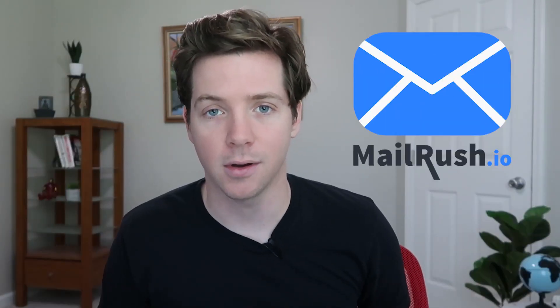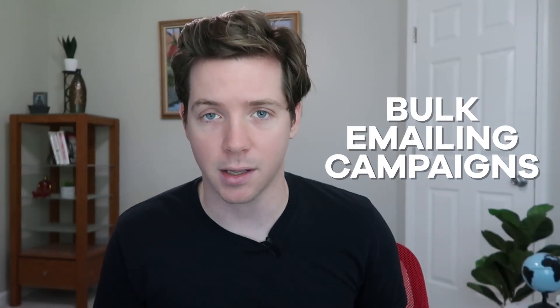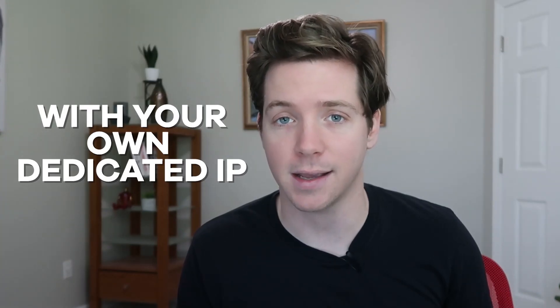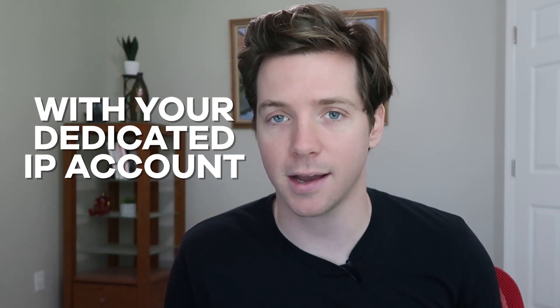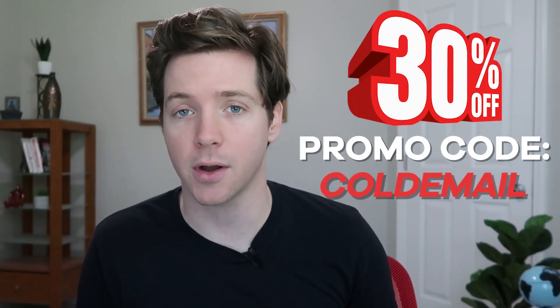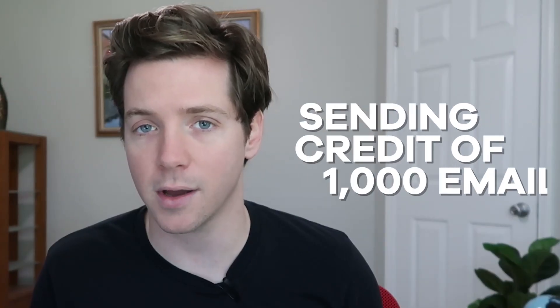This video is brought to you by MailRush.io. If you need to send cold emails, or if your current provider isn't allowing you to send cold emails, you must get an account with MailRush.io. You can send bulk emailing campaigns on autopilot while avoiding blacklisting problems, improve your sending reputation with your own dedicated IP, and they'll include a free customized IP warm-up schedule with your dedicated IP account. Get 30% off the first month with the promo code 'cold email.' You can also open a free trial account with a sending credit of 1,000 emails.